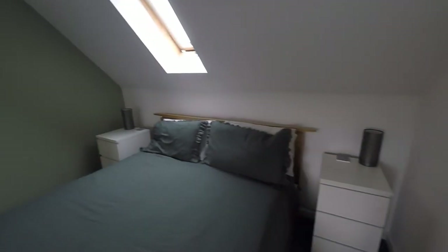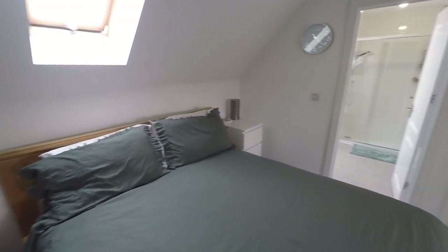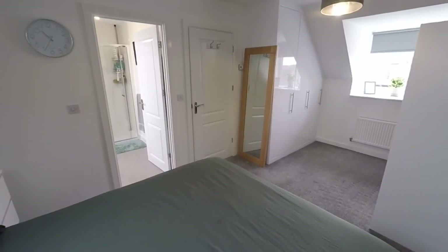So this completes the video tour for this stunning four-bedroom family home. If you would like any more information or if you'd like to arrange a viewing, please contact our team today. We look forward to helping you. Thank you for watching.